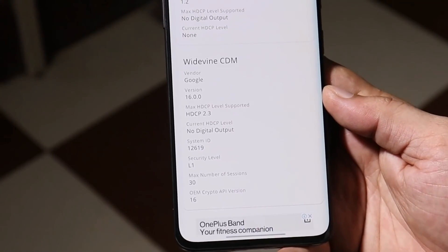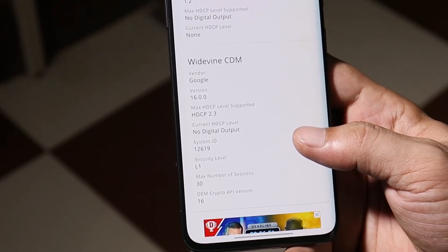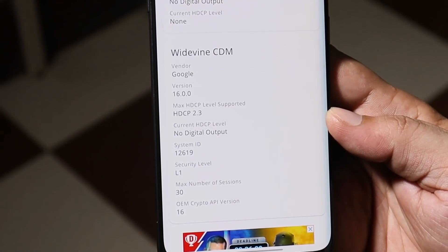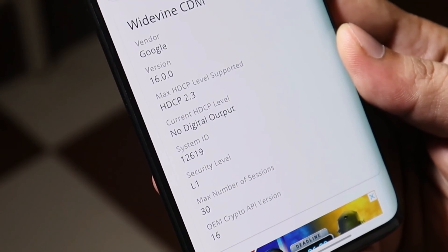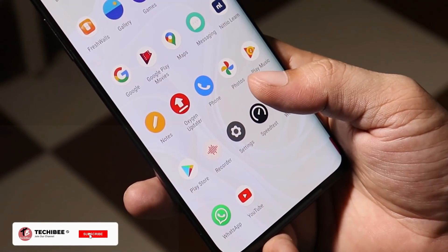One major issue was with Widevine security level. In my case, I never faced any issues — it was always L1, and the same certification level is on this latest update. If your device's Widevine security level is still on L3, let me know in the comments and we'll try some alternative to fix the security level on OnePlus 7 series.